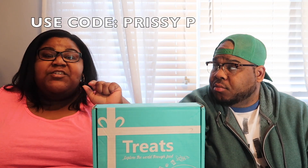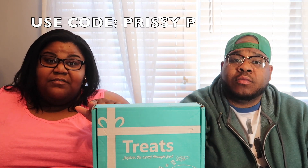And guess what guys, Tritreats.com said they want to offer my subscribers something. They're going to be giving you guys 15% off your first box. So if you guys want to try them out, you'll get 15% off using my code Prissy P. Make sure you click the link in the description to purchase. You never know — I'll just try it out for you guys. It's a subscription box.